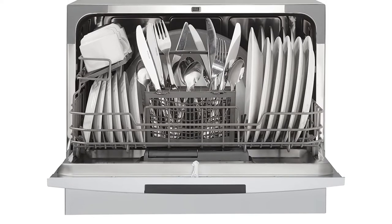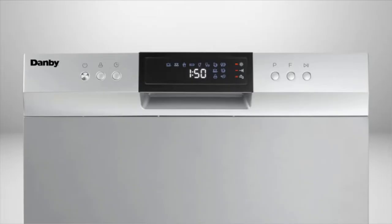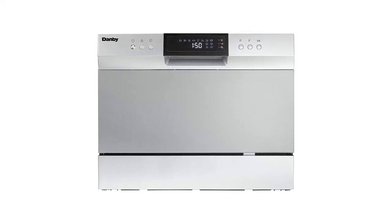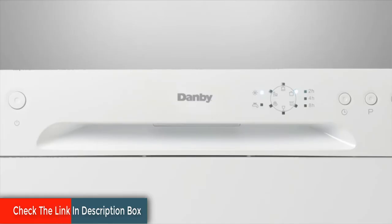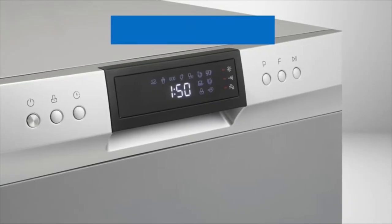The wash cycles range from soak, glass, rapid, economy, normal, and intensive. There is an auto-detergent and rinse-agent dispenser for your convenience, and with a height of 17.24 inches, this will easily fit under your cabinet for maximum utility. It features the company's new and improved spray arm, and the filter gets dishes cleaner, with an operating volume of 54 dB.